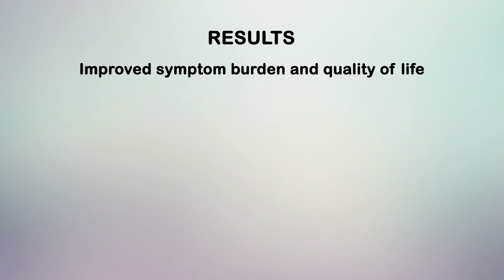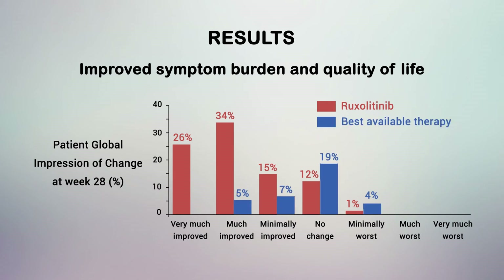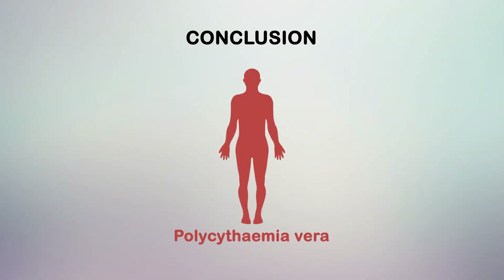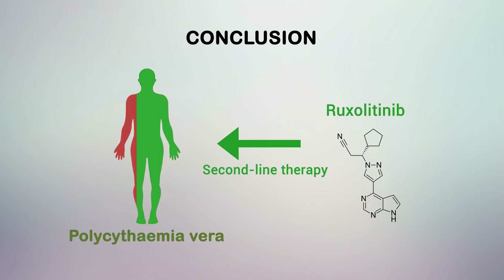Ruxolitinib also led to an improved symptom burden and quality of life. Patients treated with ruxolitinib experienced improvements in all polycythemia vera-associated symptoms, whereas patients treated with best-available therapy experienced worsening of most symptoms. Our findings, taken together with other studies in patients with polycythemia vera who are resistant to or intolerant of hydroxyurea, indicate that ruxolitinib could be considered a standard of care for second-line therapy in this patient population.